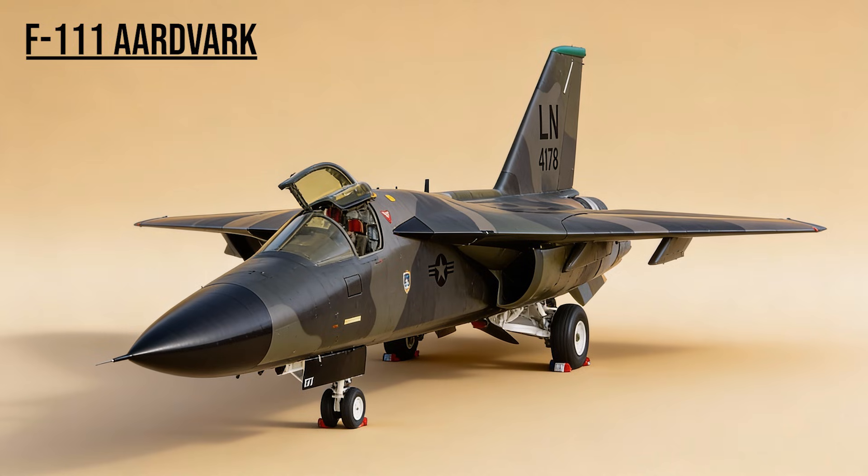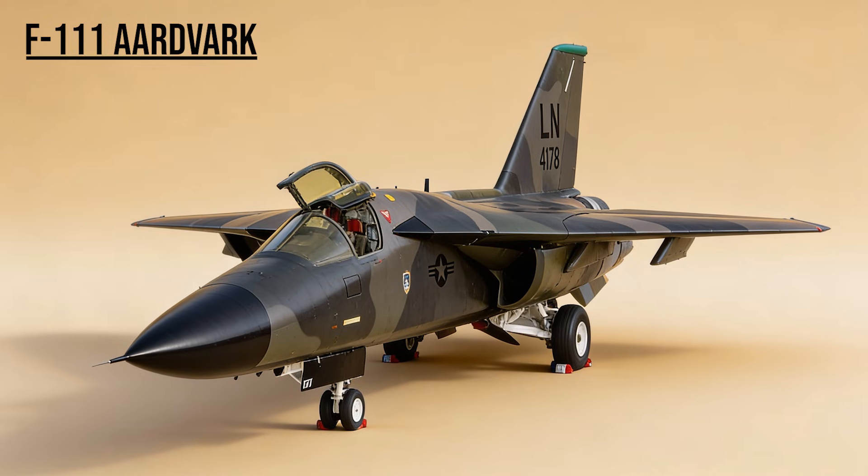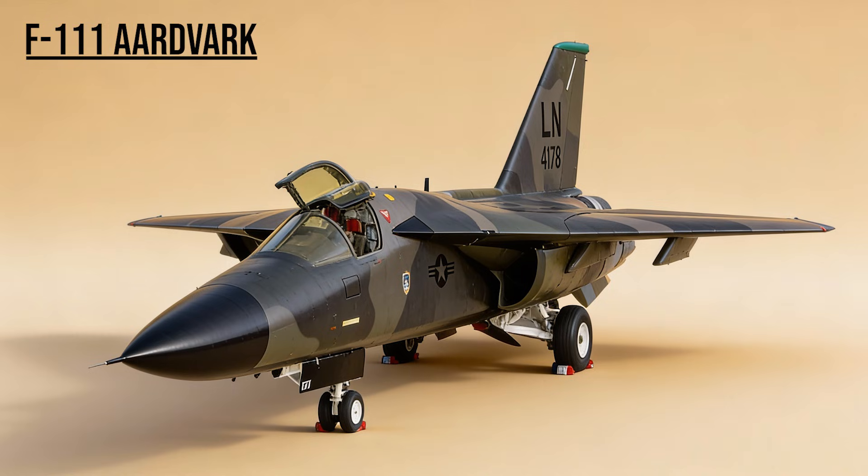F-111 Aardvark — the Tank Plinker. The unsung hero of Desert Storm. Using infrared sensors, these swing-wing bombers destroyed over 1,500 Iraqi armored vehicles, earning a reputation as the deadliest tank killers of the war.